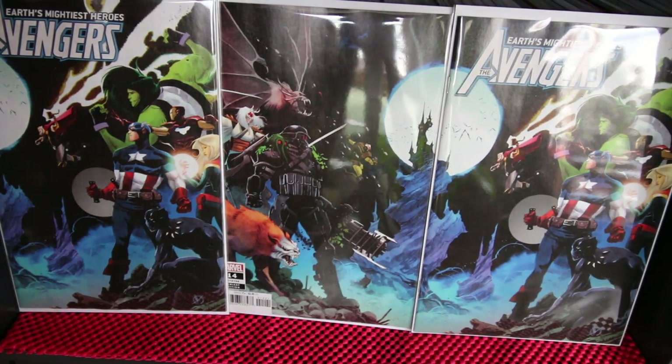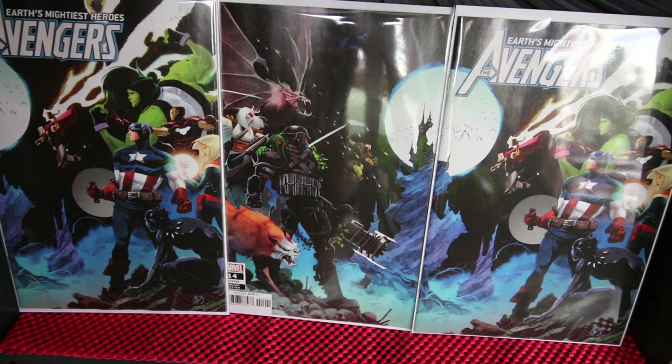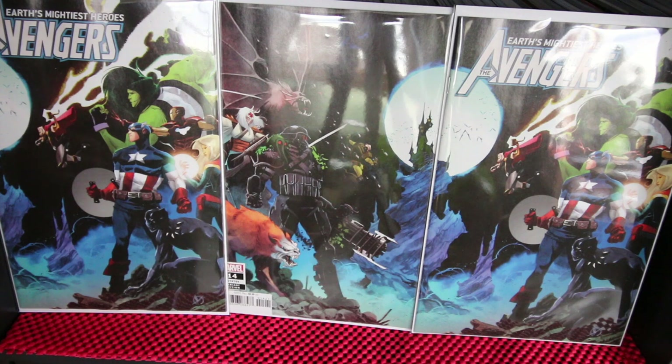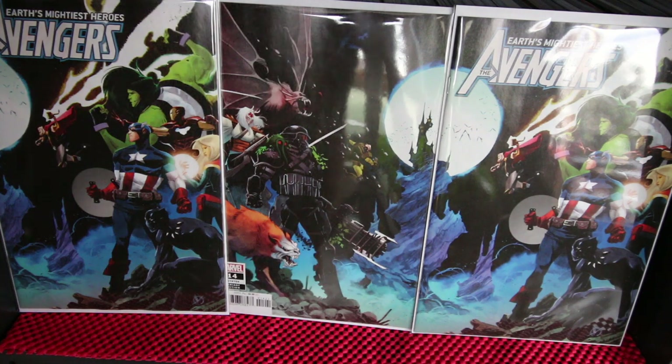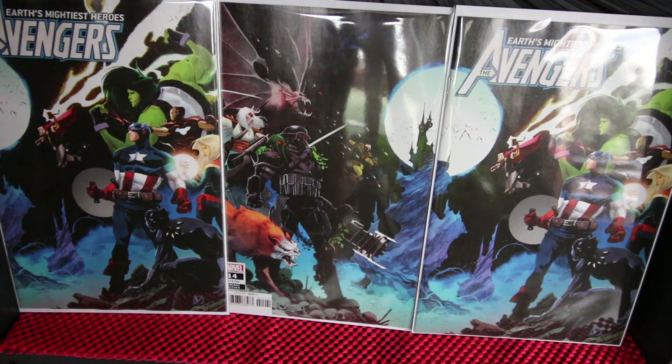Hello guys, welcome back to my channel. This is Asiatic for Ill Philly TV, and today we're gonna do a pull list. This is my pull list for February 6, 2019. There are a lot of good books out today, a lot of good covers, key books, and loads of variant covers, so let's begin.